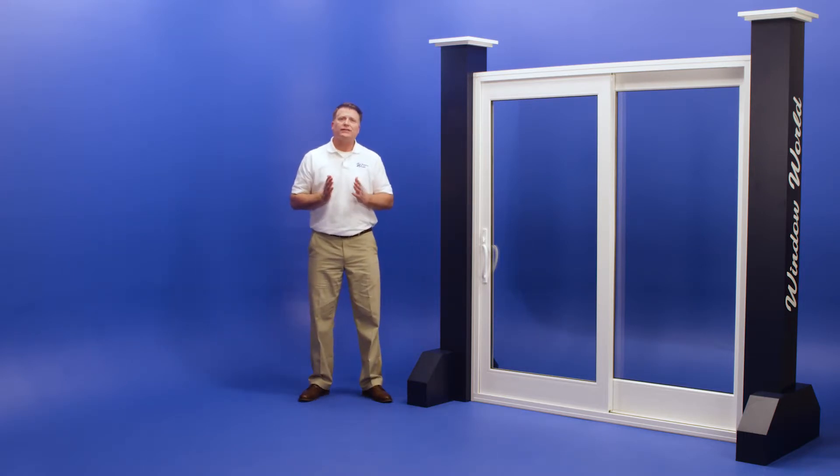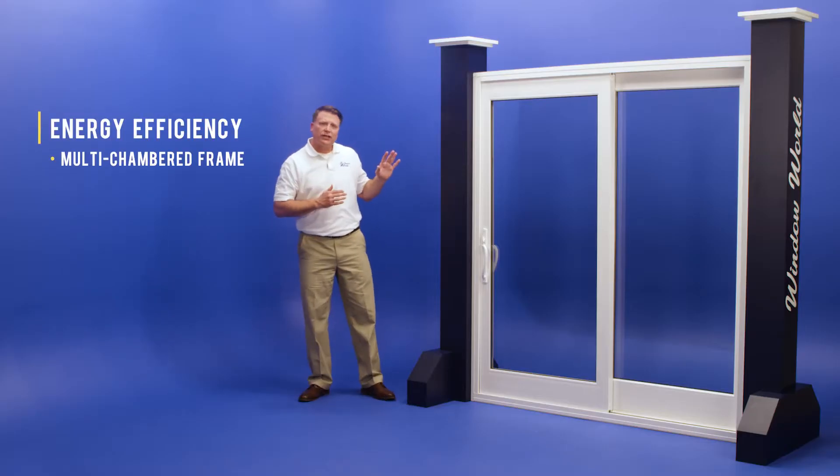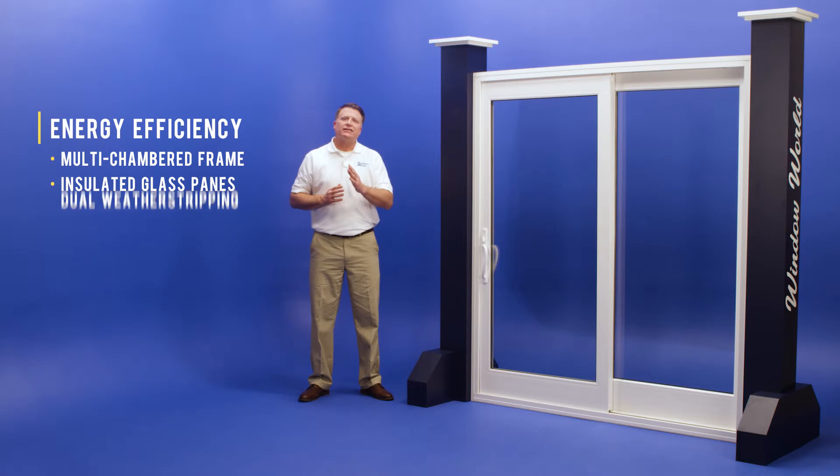It's practical and sophisticated with several color, glass, and grid options for easy customization. For increased energy efficiency, the French Rail Door features a multi-chambered construction that increases insulation and saves you money on energy bills.